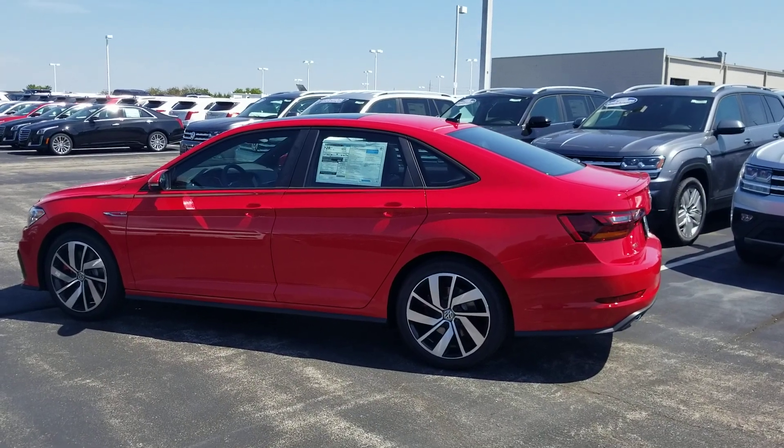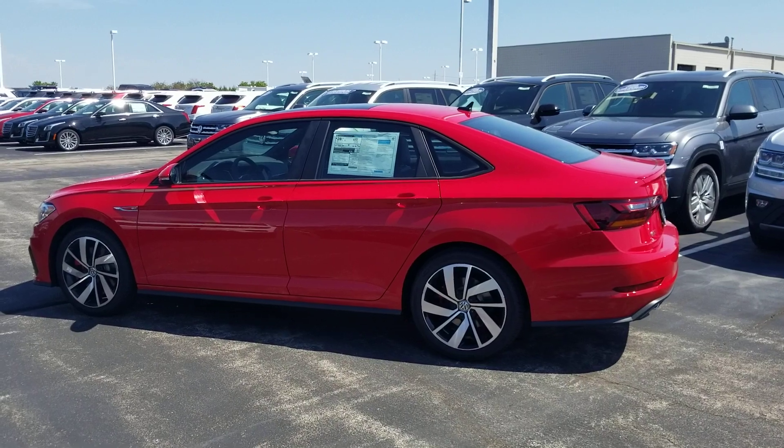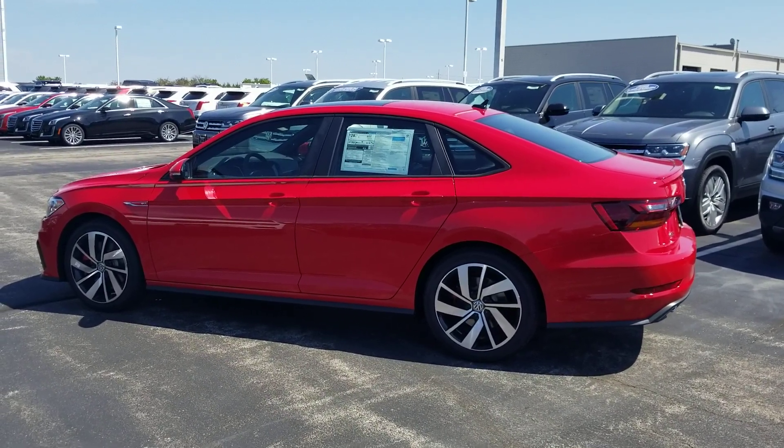Hello guys, this is Reece from Bomberito St. Peter's Volkswagen in St. Louis. Today I'm bringing you a 2019 Volkswagen Jetta GLI Audubon in a six-speed manual.